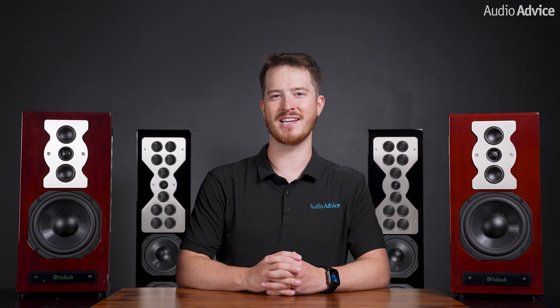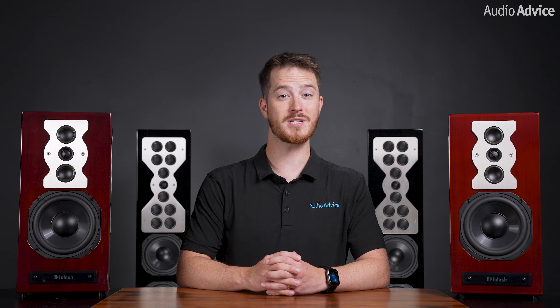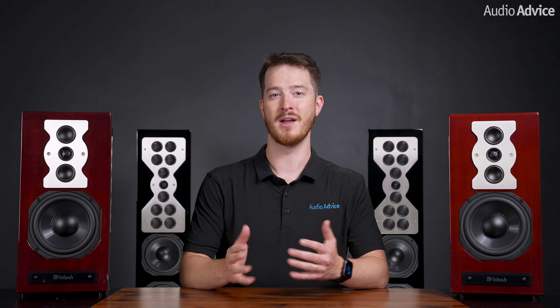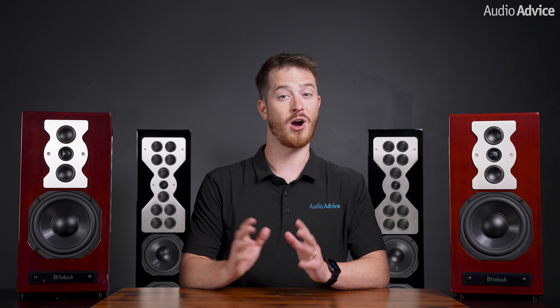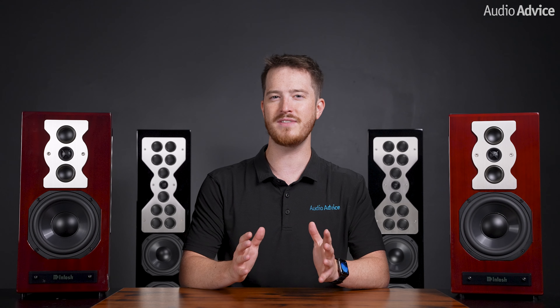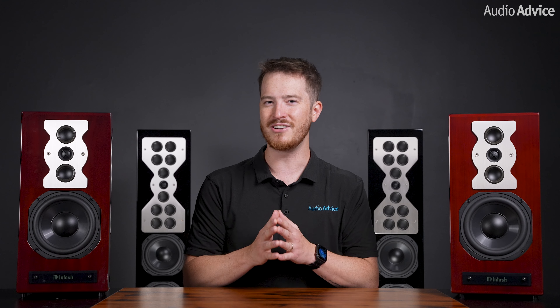This video is on the McIntosh XR50 and XR100 speakers. At first glance these speakers do look similar, but McIntosh designed them for two totally different kinds of rooms and listening situations. They are not for everyone, but if your listening room and taste fit into one of these two categories, I think you should give them some serious consideration.